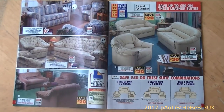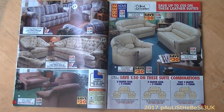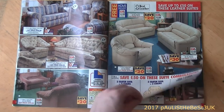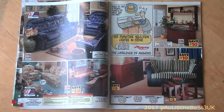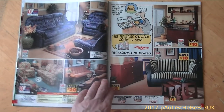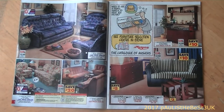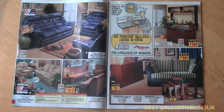We start off with some three-piece suites - nice and stylish for 1995. We've got sofas, chairs, settees and stuff. Turning the page, there are more settees; that one is pretty decent looking, I'd have that one today.